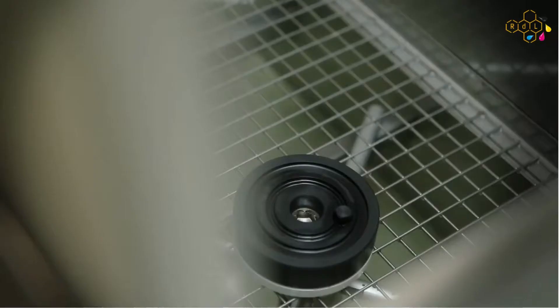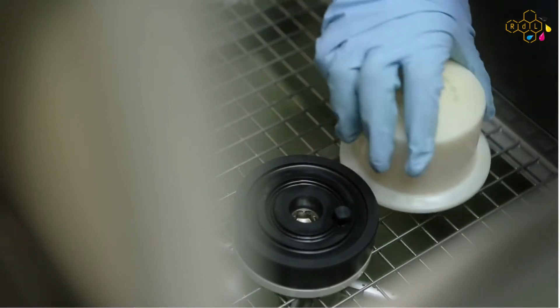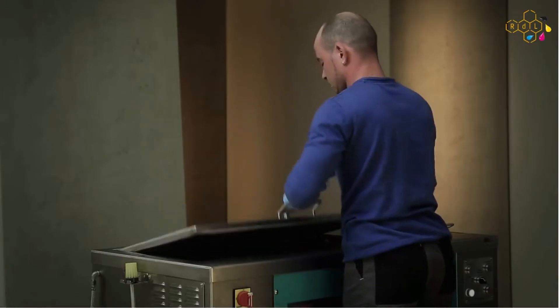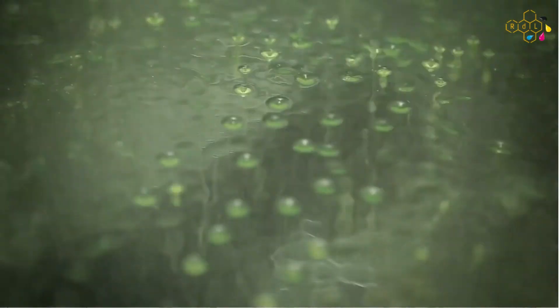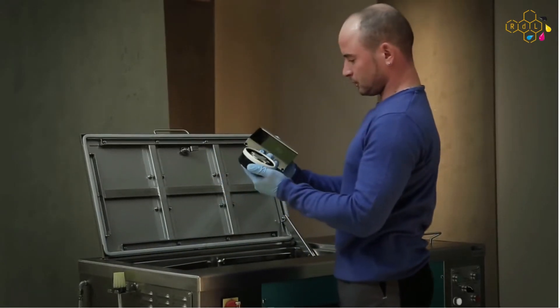Operation is very simple. Place soiled parts inside, select a cleaning program, and press start. Depending on the degree of soiling, the parts are thoroughly cleaned after about 10 to 15 minutes.